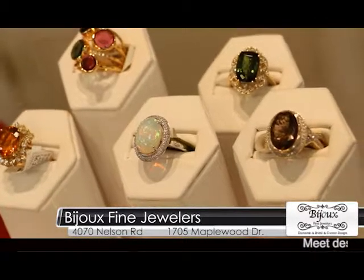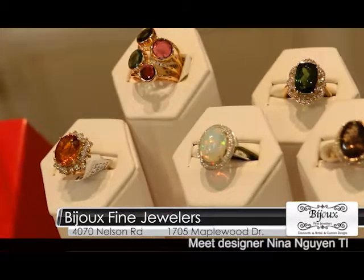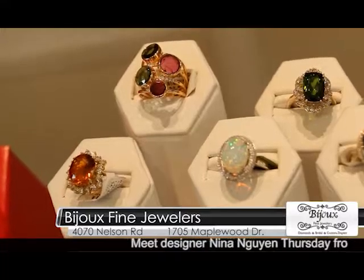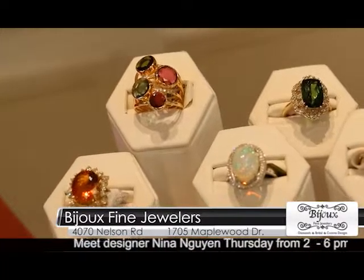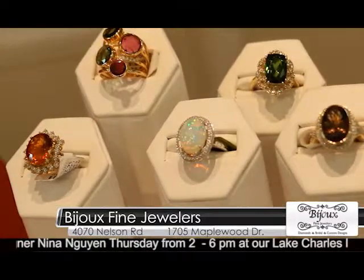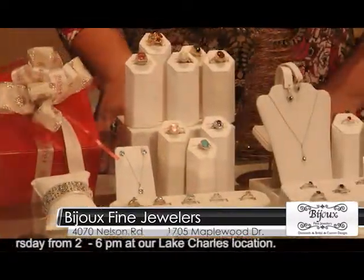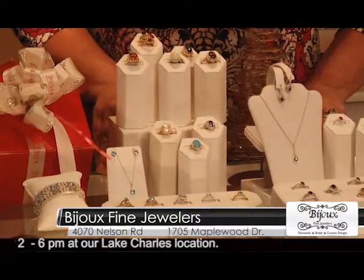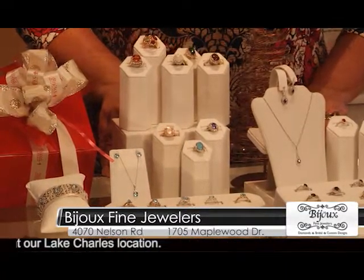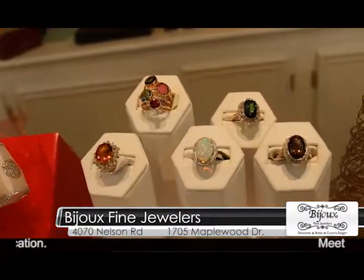Beautiful colors on the stones. I love tourmaline — this tourmaline ring is absolutely stunning. Tourmaline comes in every color, as well as garnet, and people don't realize that. They think green tourmaline, but tourmaline comes in every color of the rainbow — pink and red, everything. It's just fun, and that would go with everything because it has every color in it. But it's subtle enough to where you can wear it all the time.